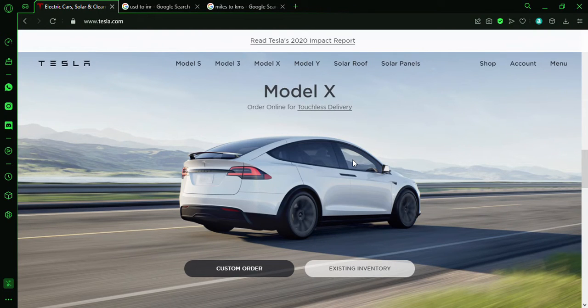Hey, welcome back to my channel. Today we are going to be reviewing the Tesla Model X. The Model X is the most expensive in the S3XY lineup — it's actually called S3XY because Elon Musk thinks electric vehicles are sexy, so that's why he named the lineup S3XY instead of something like Model R or Model E.